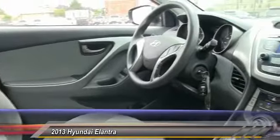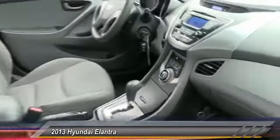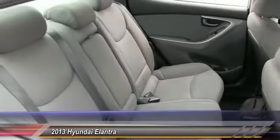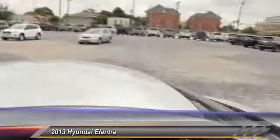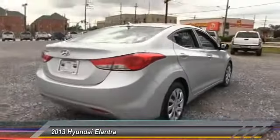This vehicle has less than 60,000 miles. Here are some of this vehicle's great options: anti-lock braking system, stability control, traction control, air conditioning, power steering, adjustable steering wheel, driver airbags, cruise control, four-wheel disc brakes, and keyless entry.